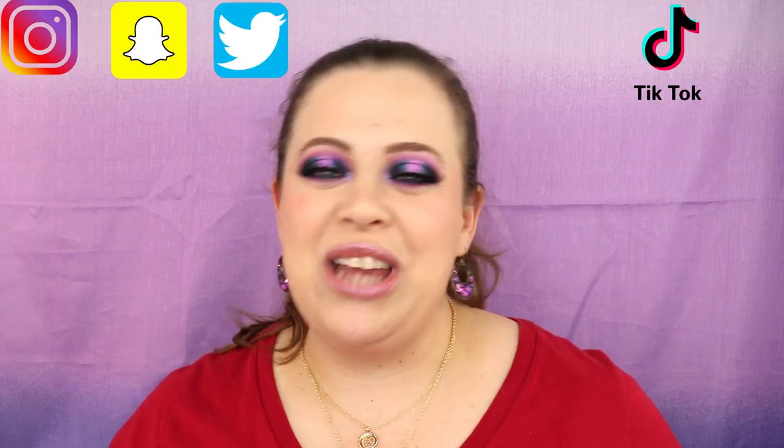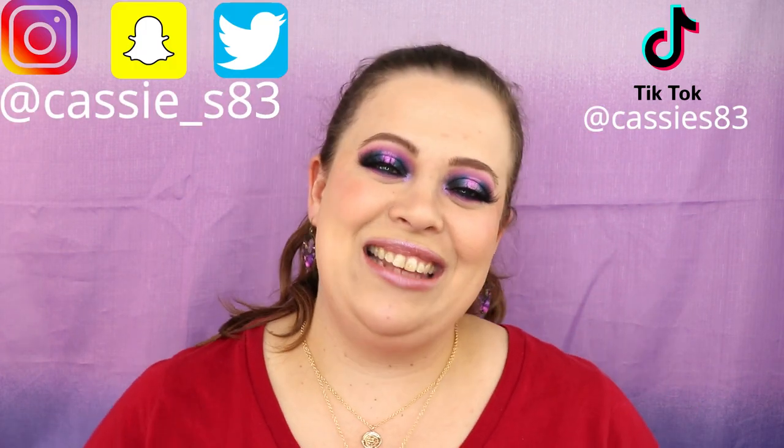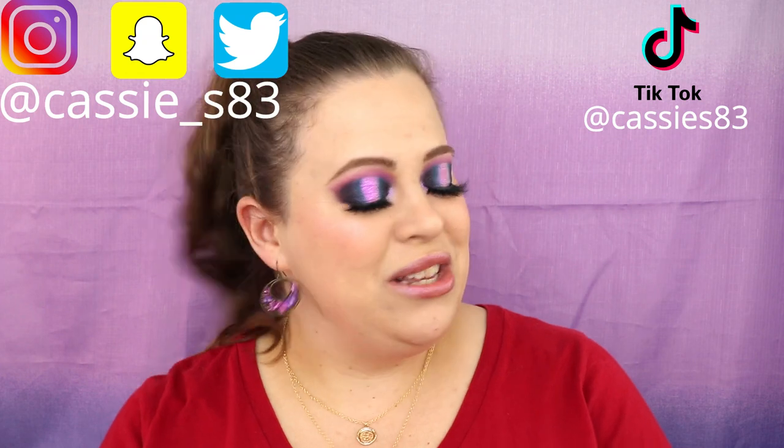Before we get started, if you guys are not subscribed please go ahead and hit that button down below — I would love to have you. You can also follow me on Instagram, Snapchat, Twitter, TikTok, all that good stuff. I'll have it all listed down below. So without further ado, we are getting into the Bloodlust palette.